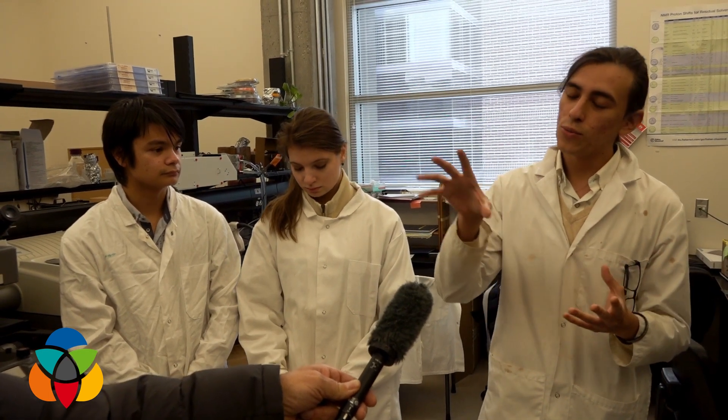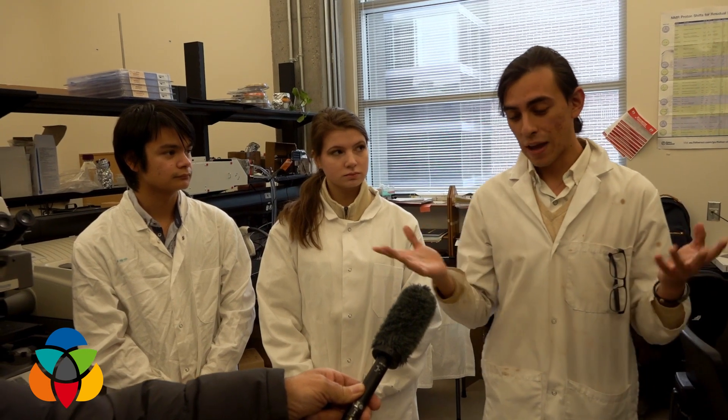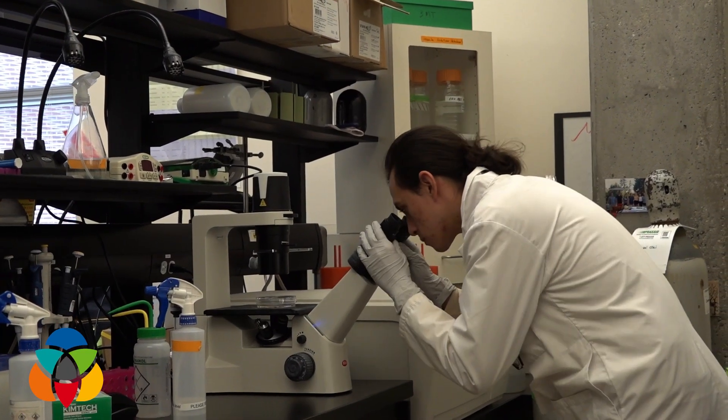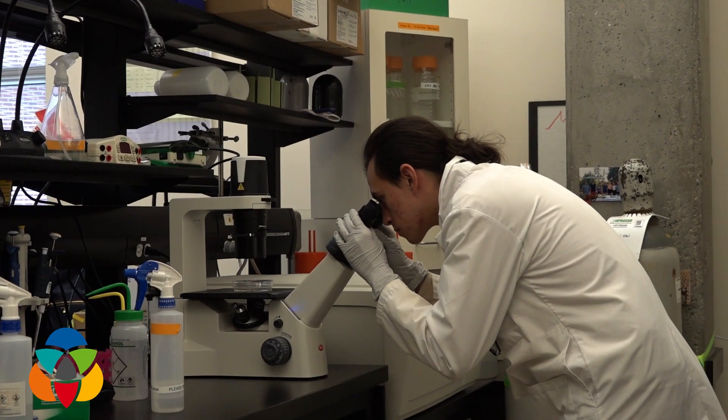That's the nature of synthetic biology. We want to bring bioluminescence to illuminate our cities and our areas, and try to use it as a new way of producing light that is sustainable and natural.